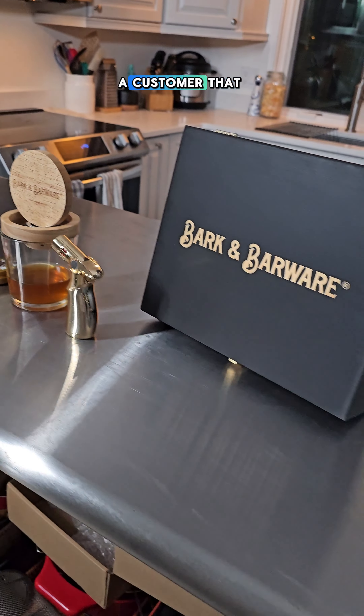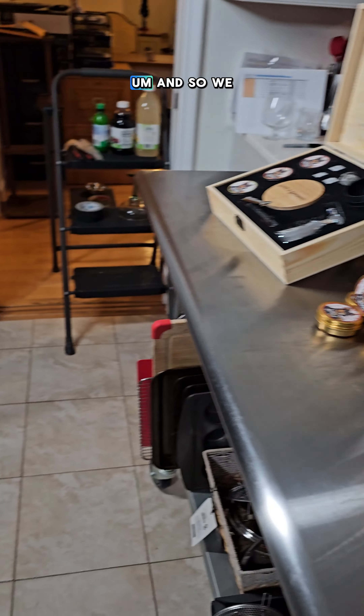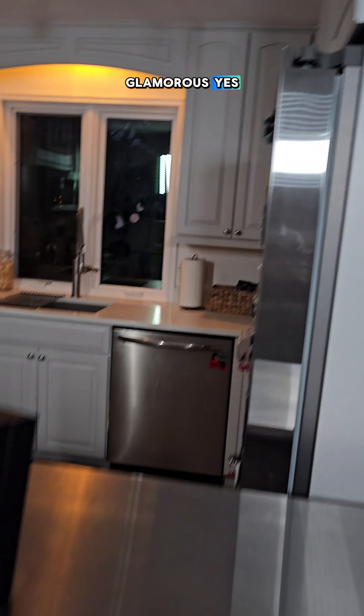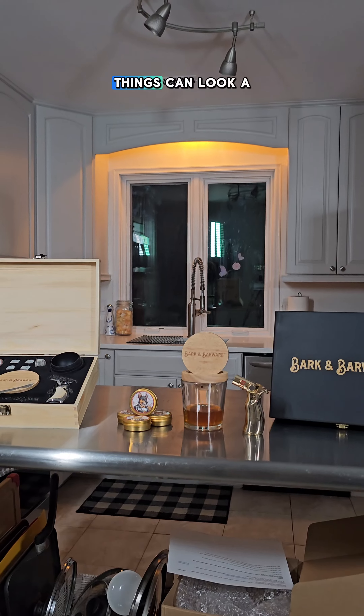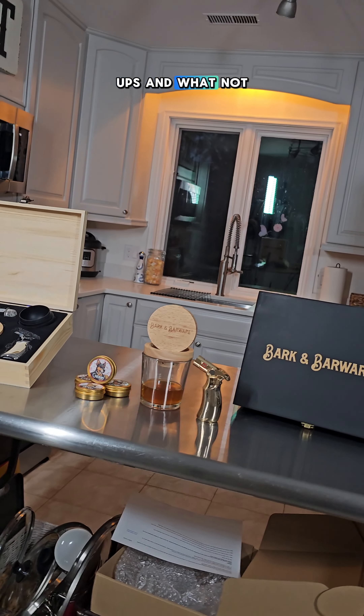I've been working with a customer I've had before — they do avatorial type of stuff. I'm in my kitchen, and yeah, it's not very glamorous, but when you look at it from the right angle, things can look a little professional. With some closeups and whatnot.